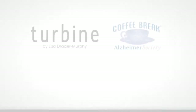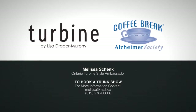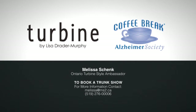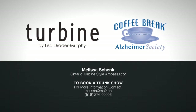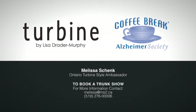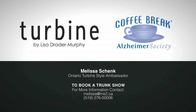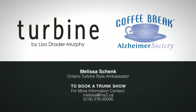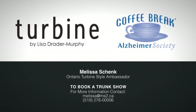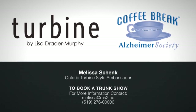The trimmed winged dress is only one of the designs featured in the exclusive Turbine Collection by Canadian fashion designer Lisa Drader Murphy. If you would like to host a coffee break day with clothing and see more of the Turbine Collection, call or email me, Melissa Schenck, to connect. You supply the coffee and I'll bring a trunk show of Turbine Designs. With any purchases made, I'll donate a portion to the Alzheimer's Society — it's coffee and clothing for a cause in support of Alzheimer's awareness.